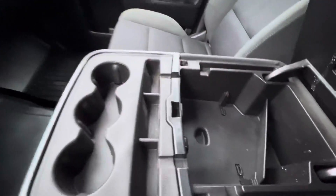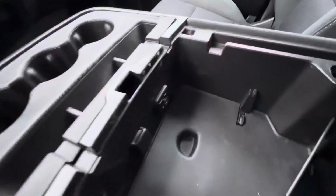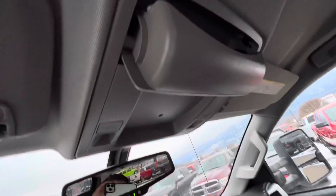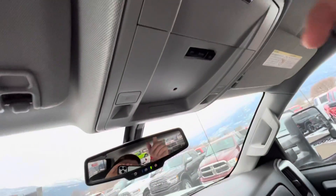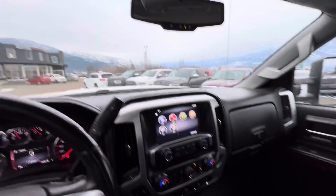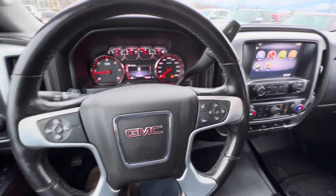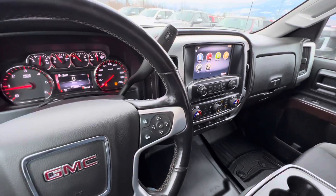And then another console right here. A couple of plug-ins up here, and a sunglass holder of course. That kind of does it for the 2015 2500 — hopefully you got to enjoy the video, thanks again, bye now.